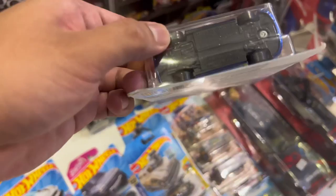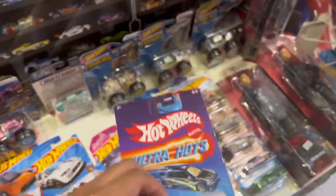Oh, check this out. This one looks pretty dope. If this had a metal base, this would have been perfect.